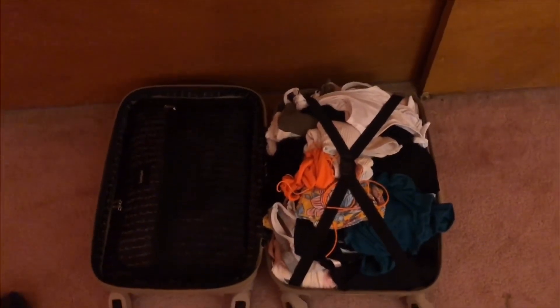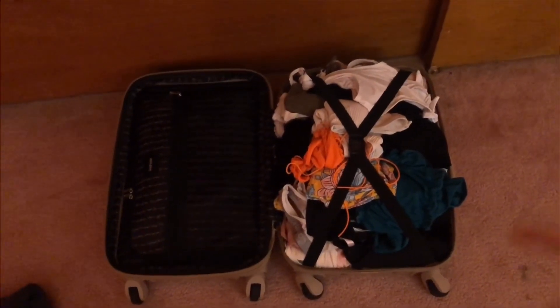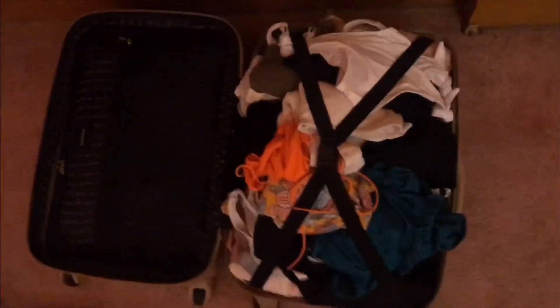It's a bit of a mess, but all my actual clothes are rolled on the bottom, and then the bathing suits and underwear are on top — that's kind of why it looks messy. I fit my clothes on one side, and on the other side are my shoes and my hat.